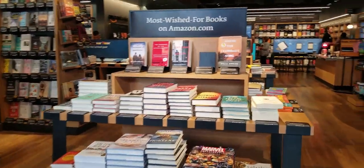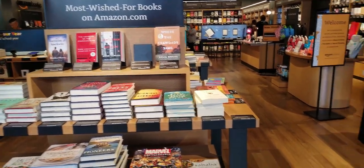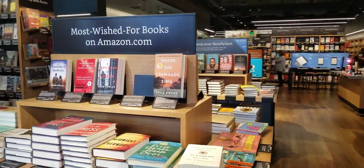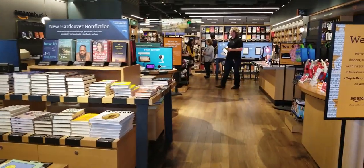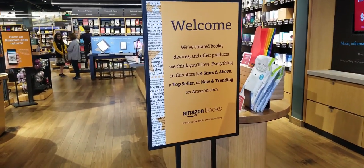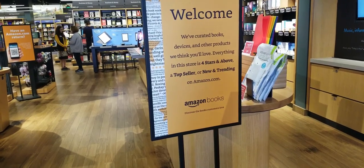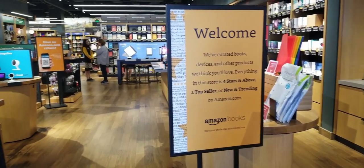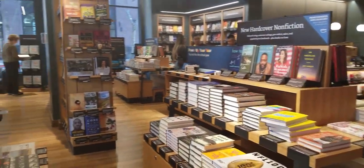Right away walking in, we can see that there are most-wished-for books on Amazon.com. I think what they're going for is taking their online philosophy and transitioning it to their shop, making it easier for readers to find books. It says: 'Welcome, we've curated books, devices, and other products we think you'll love. Everything in this store is four stars and above, a top seller, or new and trending on Amazon.com.' That's pretty unique.